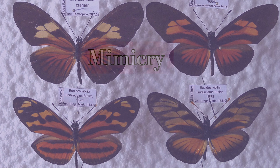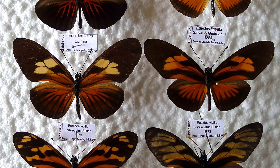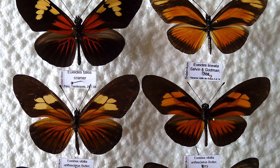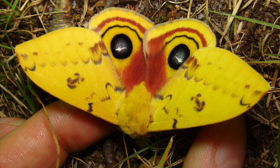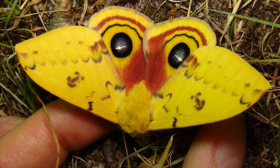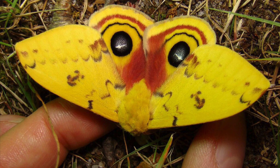Animals use mimicry so they can pretend to be an animal that is venomous or harmful to the real predator. Animals also use startle coloration by making big, bright colors that make predators think that you are very big and scary, kind of like warning colors.